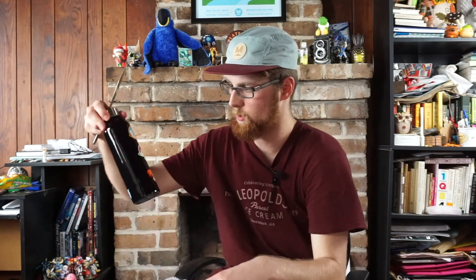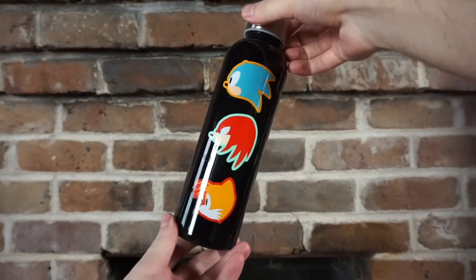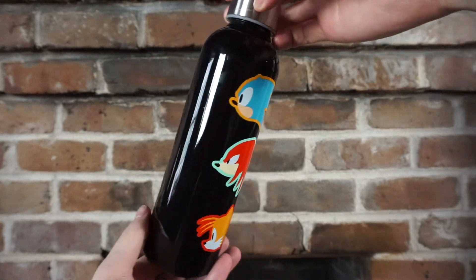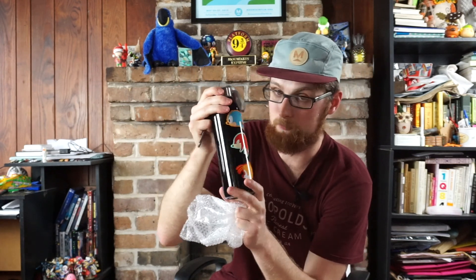A Sonic the Hedgehog glass water bottle. You know what, I want to open this. Wow, this is really nice — and it's a Sonic Mania themed bottle too! It's got the caricatures of Sonic, Knuckles, and Tails from the game. I better be careful — I think I'm going to use this. This is a really nice bottle, actually of nice quality.